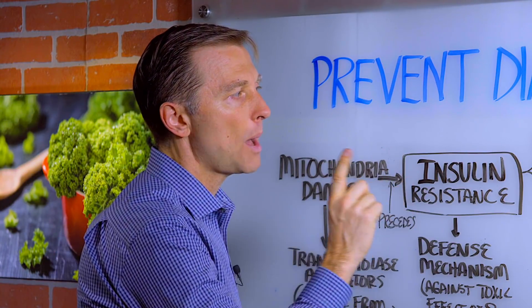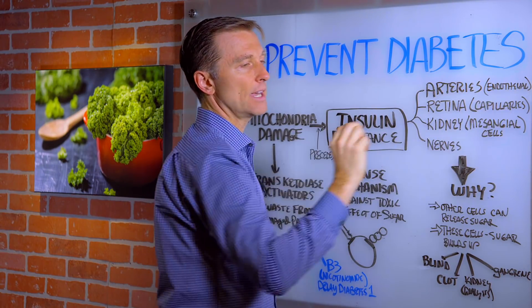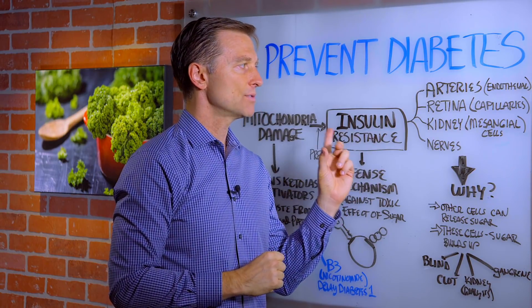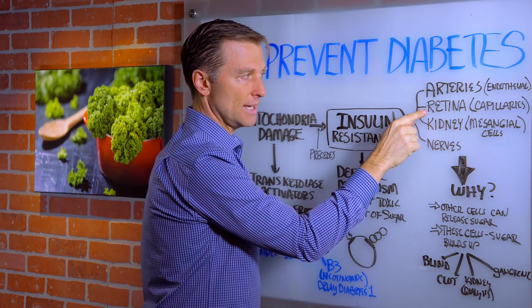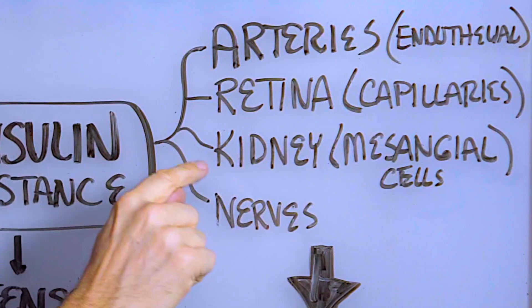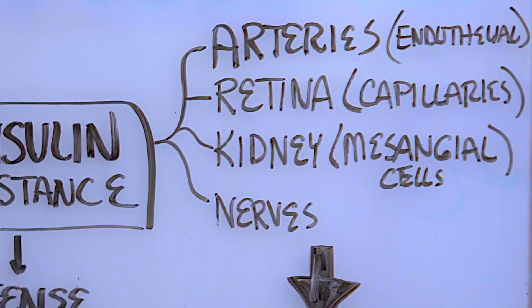There are four main cells that are affected by sugar. One is the arteries — the endothelial layer of tissue is affected by high levels of sugar. Then the retina in the eye, where the capillaries are affected. Then we have the kidney cells, specifically the mesangial cells. Then we have the nerve cells — the peripheral cells on your fingertips, your toes, and the bottom of your feet.